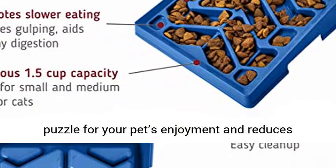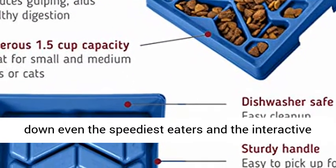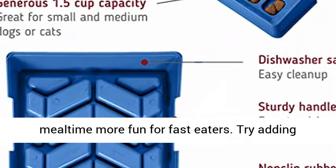A fun puzzle for your pet's enjoyment, it reduces boredom and anxiety. The raised tunnels slow down even the speediest eaters, and the interactive maze design will keep your dog's interest. Make mealtime more fun for fast eaters.